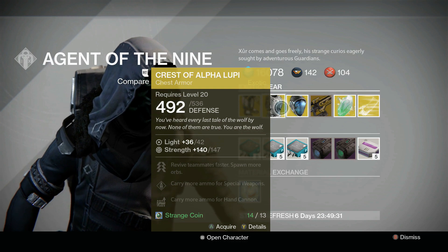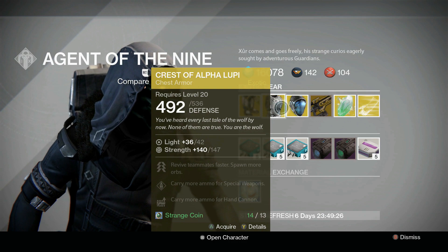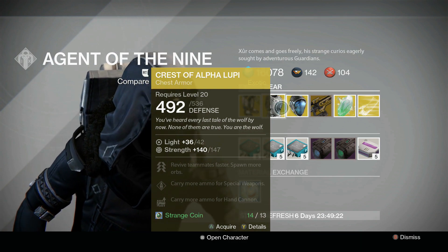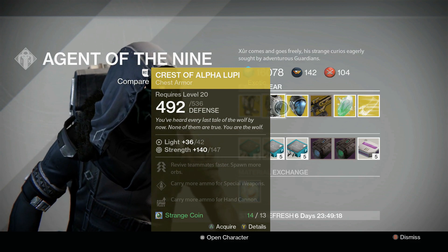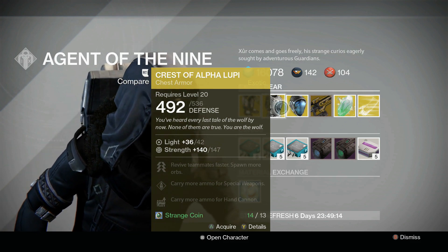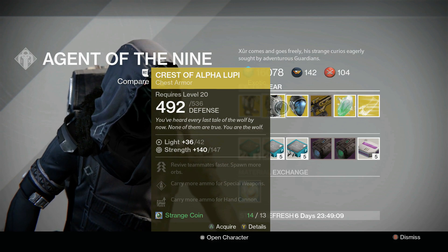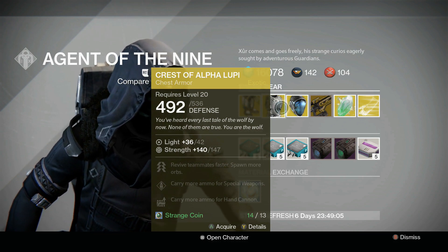For the Hunter we have the Crest of Alpha Lupi with a strength roll of 147, kind of mid-range. Back in June it sold for strength 158, which is pretty decent but definitely on the high side of what it's sold for. If you have this, this may be a bit of an upgrade for you. This is again situational — revive teammates faster, spawn more orbs, carry more ammo for special weapons and hand cannon ammo.